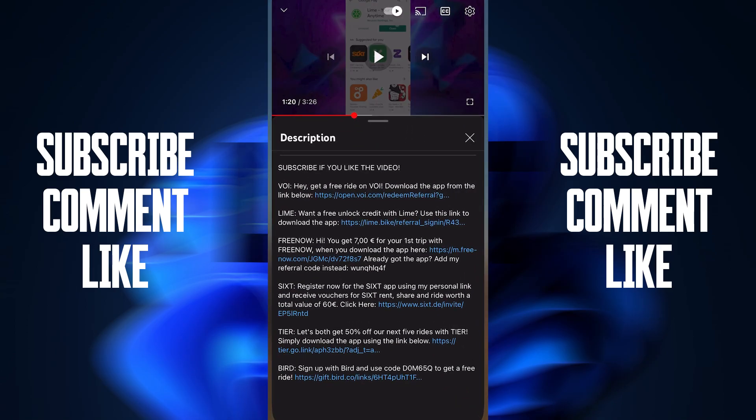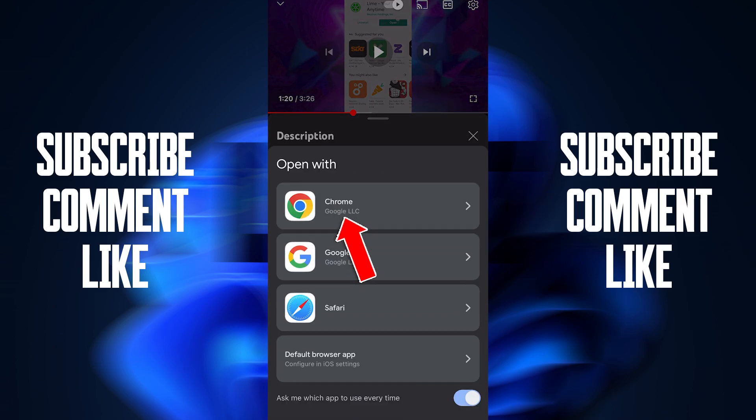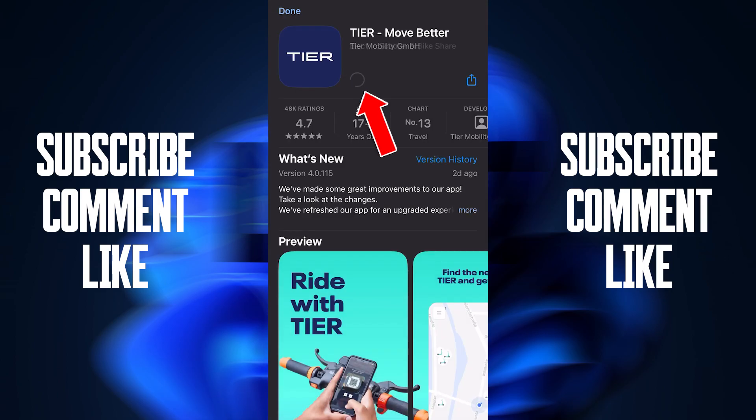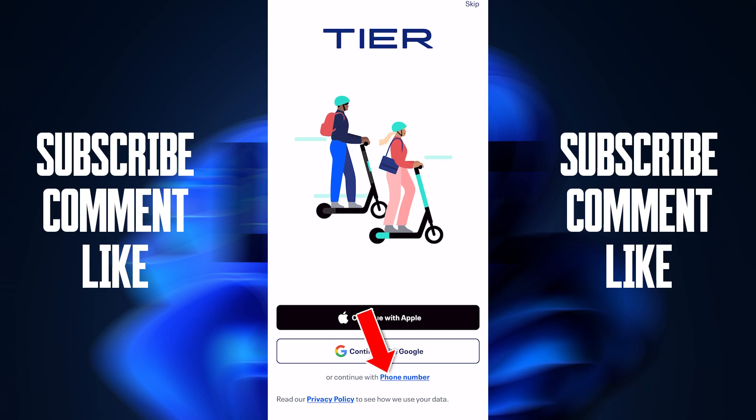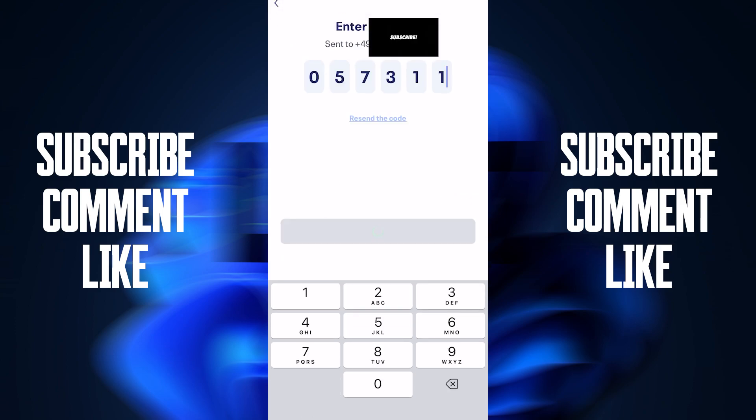Now for Tier: remove the app, delete it, and go to my description where you will find the Tier link. Press on this link, then press on Chrome. The link will take you to the App Store or Google Play — install the app. Open it, press Continue with phone number, enter your phone number, and confirm you are 18 years old.